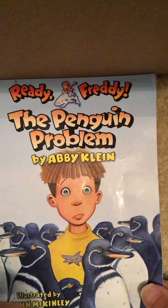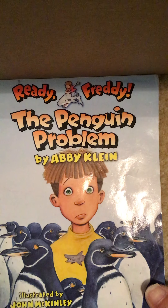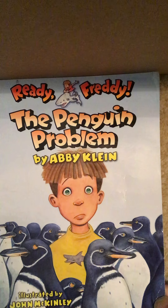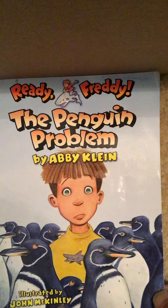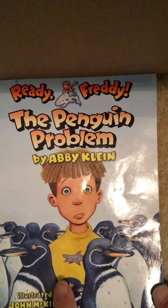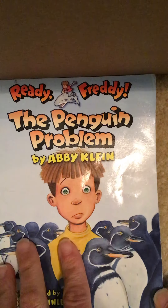Hi boys and girls! Today we're going to read Ready Freddy, The Penguin Problem by Abby Klein, illustrated by John McKinley. Now, I don't know if you guys remember this, but when John McKinley draws the pictures, he likes to hide a word inside of every one of his illustrations. That word is 'fin,' because Freddy loves sharks and sharks have fins. So we can find the word F-I-N in every picture. Let me show you what I mean.